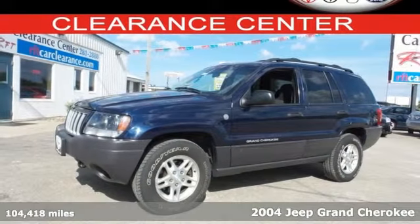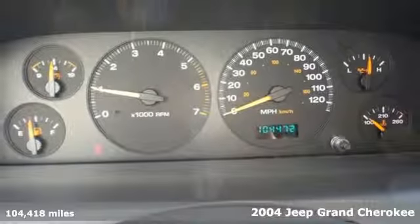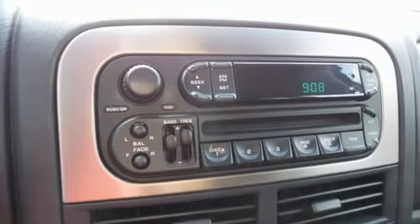Here's a 2004 Jeep Grand Cherokee. Standard amenities include a roof luggage rack, power windows, locks and mirrors, privacy glass, a rear lift gate door, and a premium audio system with steering wheel controls.